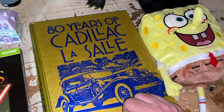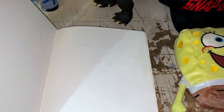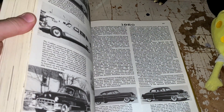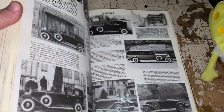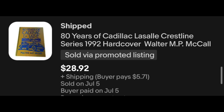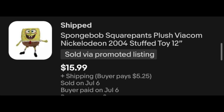80 Years of Cadillac LaSalle — this is a pretty cool book. I picked this up at an estate sale and only paid a couple bucks for it. The pictures in this are really, really neat. It goes year by year. So if you're a car guy and you like the Caddy, good book for you. It's a relatively rare book, and it sold for $28.92 — I think that was a 5% offer that I sent out. We've also got a plush SpongeBob SquarePants — that stuff does tend to sell — $15.99 plus shipping for that guy.